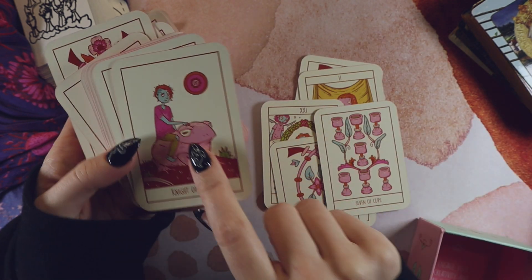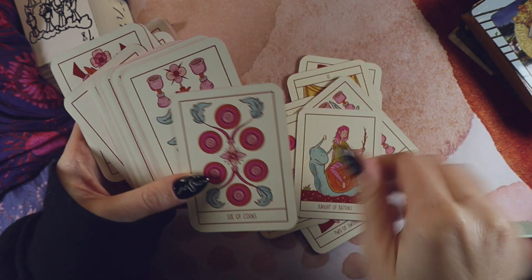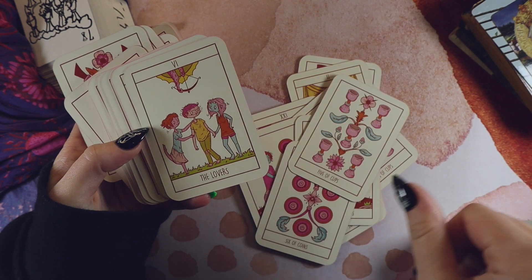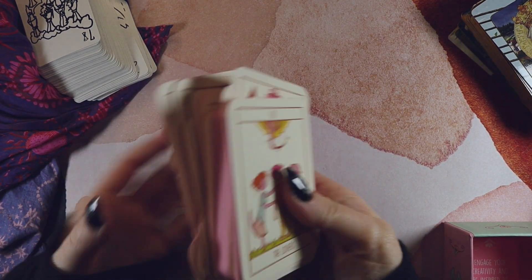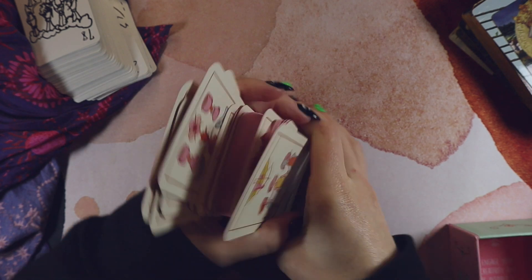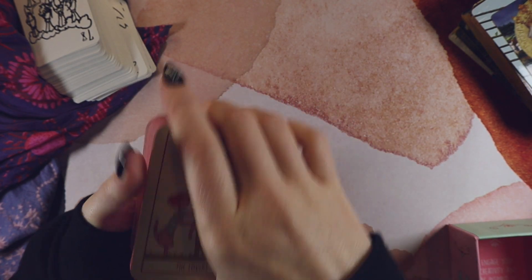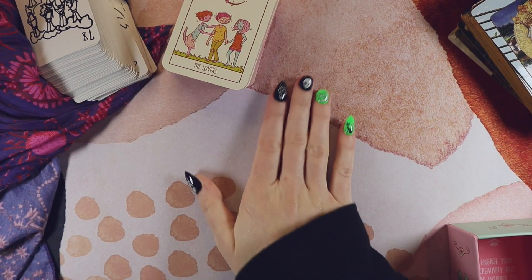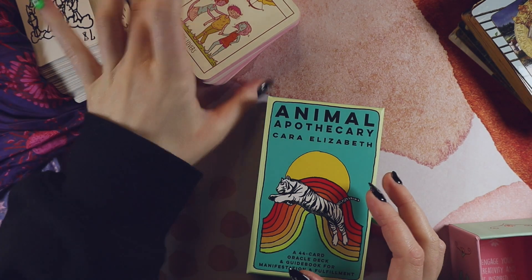The Knight of Coins is riding a frog and it's just so cute. And the pink — the pink edging on this deck is just superb.